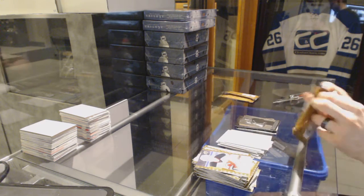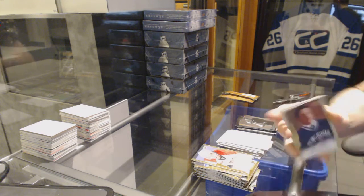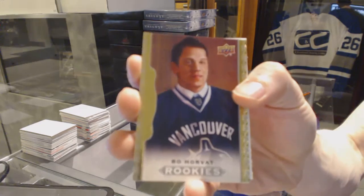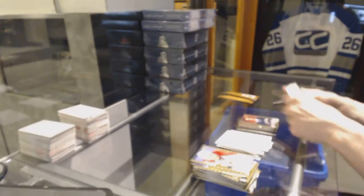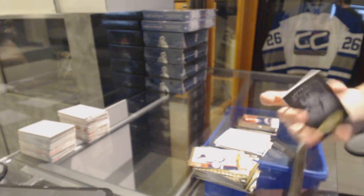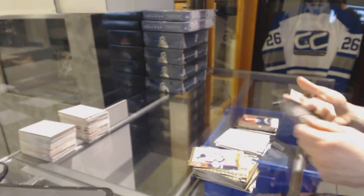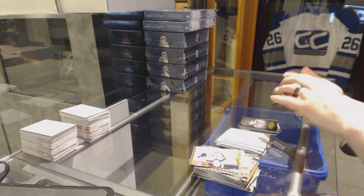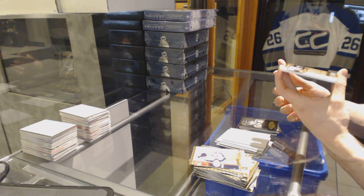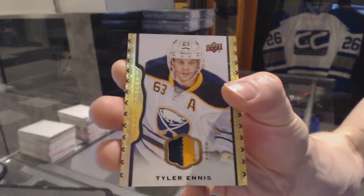Base. Rookie Bo Horvath. And we've got a black and white portrait Alex Ovechkin, and a three color base patch number 22 of 35 Tyler Ennis.